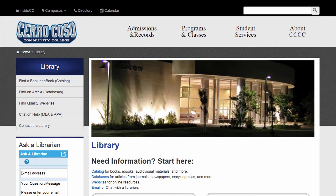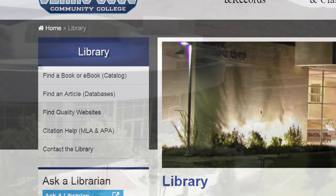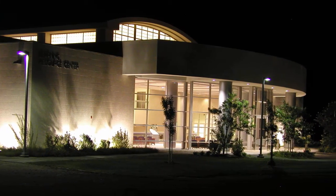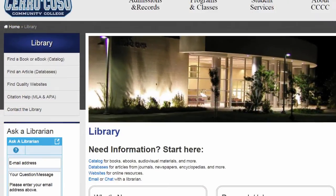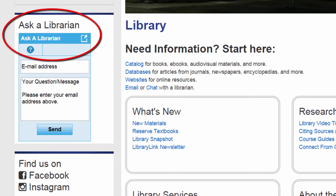If you have questions about how the Cerro Coso College Library works, or need help finding books or articles, you can ask the library staff. You can get phone help during library hours, or email the librarians at any time. And even live chat with librarians from across the country, 24-7, through our Ask a Librarian chat feature on the website.